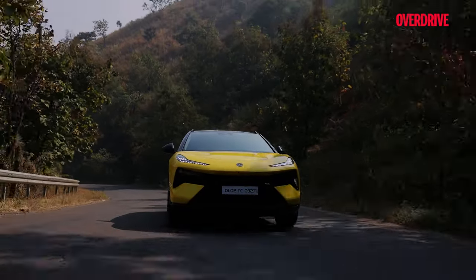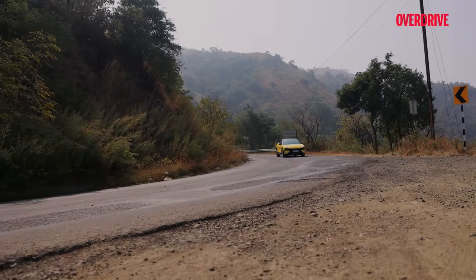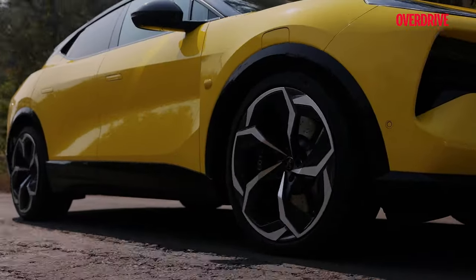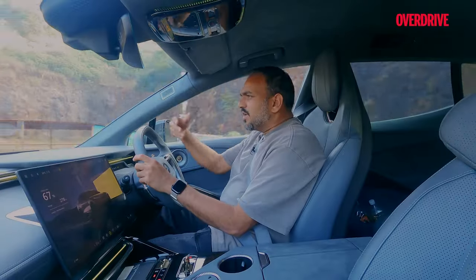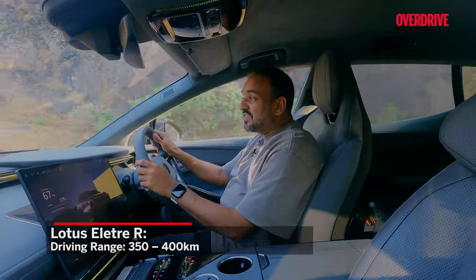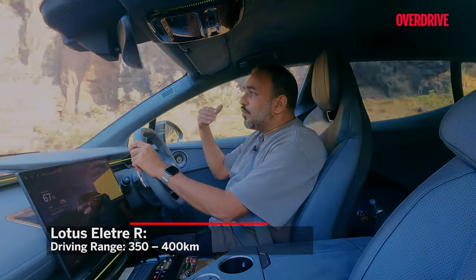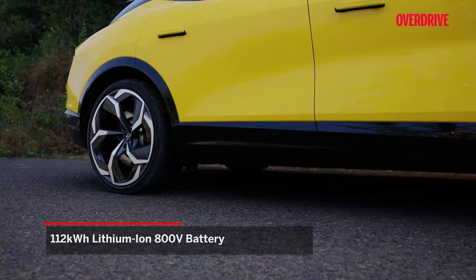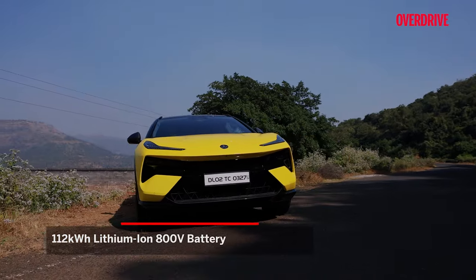Not everyone is on board with the high-performance philosophy of the Eletre R. While it dishes out performance that can only be described as ludicrous, some may find it lacking the theatrical drama they crave. This is where the base models step in, offering range and aesthetic allure as the centre stage. Depending on your driving conditions, the R version can give you between 350 to 400 kilometres of range, which for this kind of performance is phenomenal. The base or S variants go a longer distance. Every version of the Eletre boasts a 112 kilowatt-hour battery pack capable of charging at a mind-bending rate of 350 kilowatts.